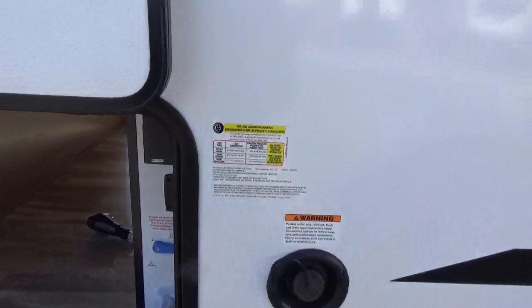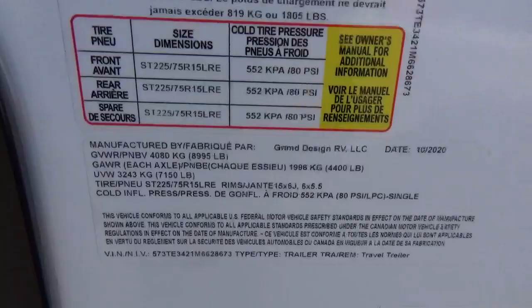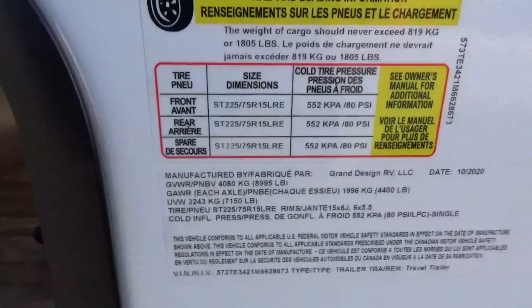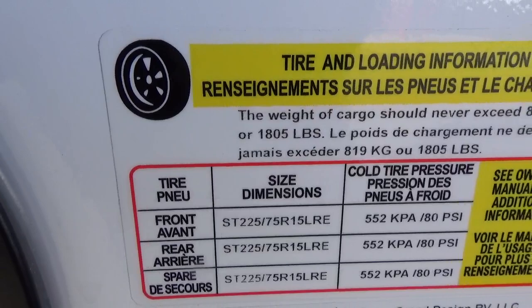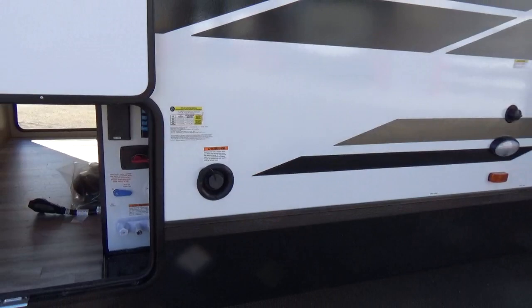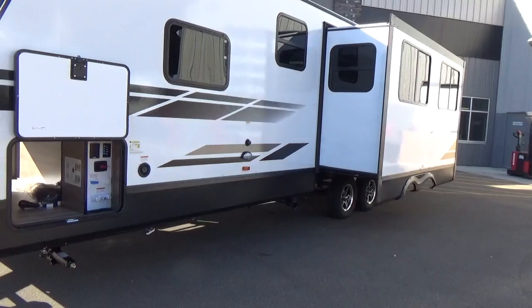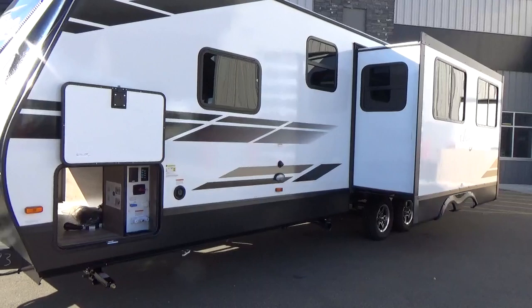In terms of weights, this trailer's unloaded vehicle weight off the assembly line is 7,150 pounds, and the cargo carrying capacity is 1,805 pounds — extremely respectable. An average family of four will take anywhere between 800 to 1,000 pounds worth of cargo including water, though every family is different.